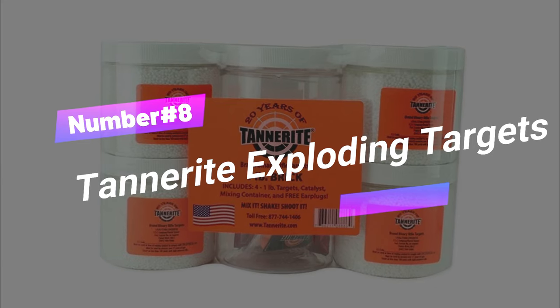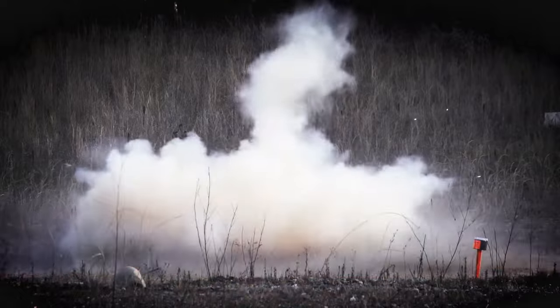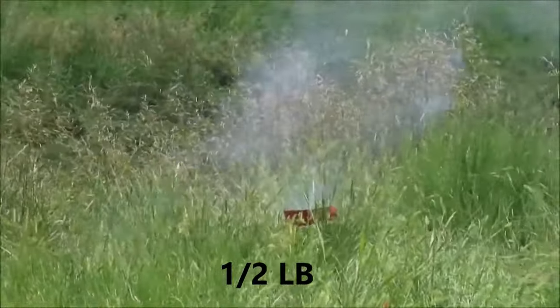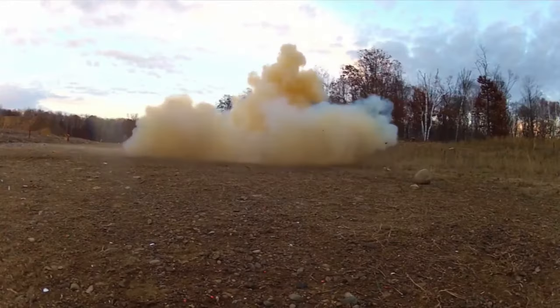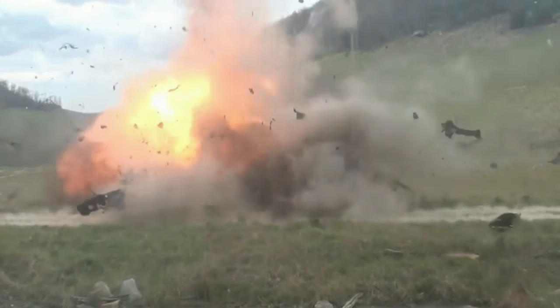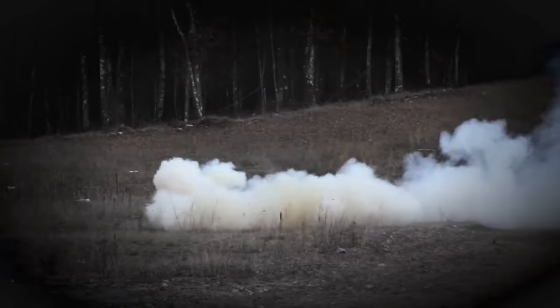Number 8: Tannerite Exploding Targets. Tannerite is a binary exploding target with two chemical components that become explosive when mixed together. It's designed to only go off once shot with a projectile flying over 2,000 feet per second and will not explode if dropped. Tannerite is on the weak side as far as explosives go, producing about 44% of the energy that TNT produces pound for pound. Mixing Tannerite is simple and requires the exact amount of each ingredient.